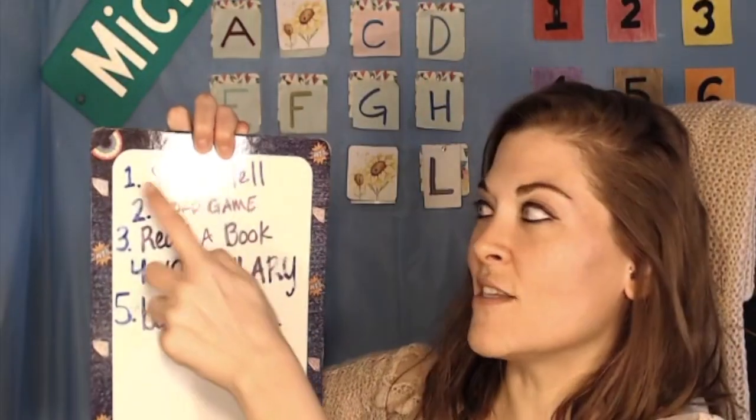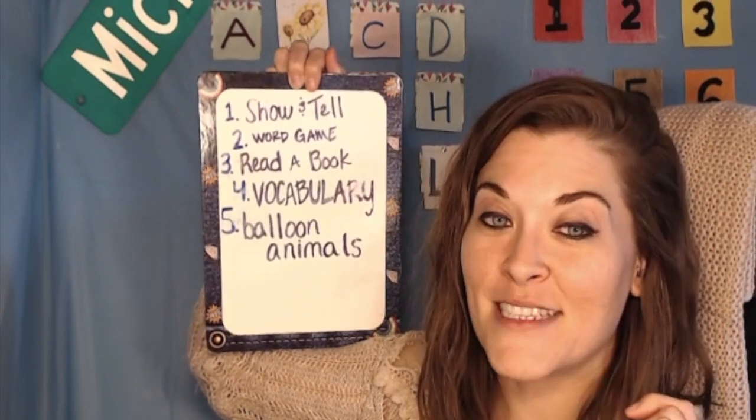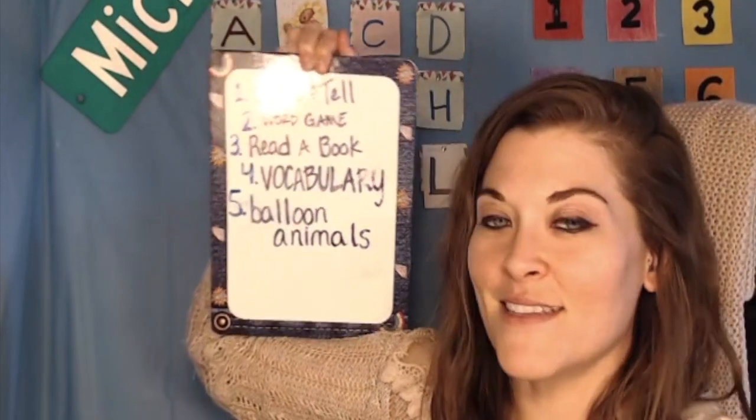You win the big prize! These are the options I give them now. I copy and paste it in Chinese to them in the chat box. First, we've got show and tell — I bring something fun to class, and they bring something fun to class, and we tell each other a little bit about ourselves.